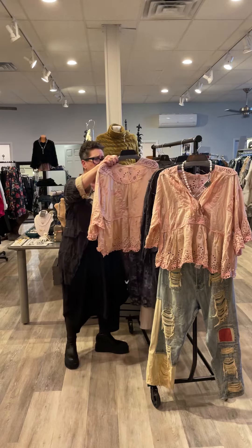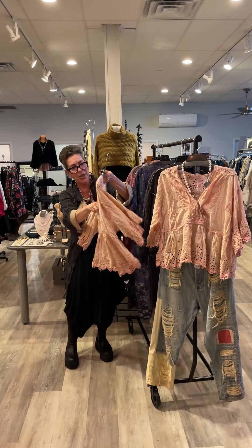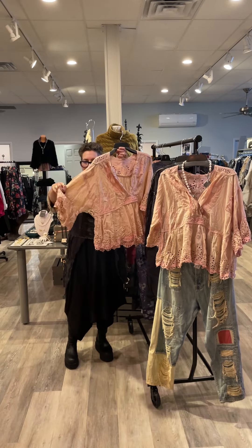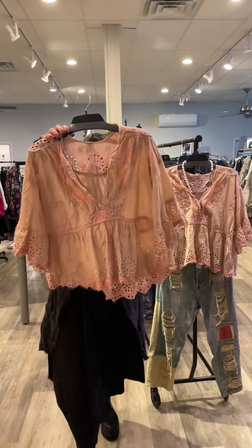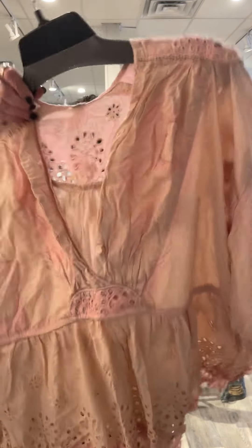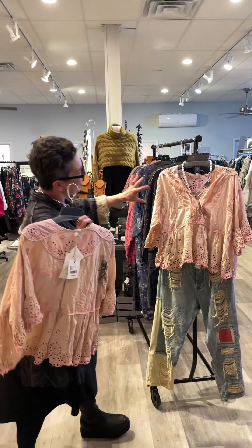And this gorgeous ethereal Dear Liza eyelet shirt — again, look at the detail. Can you see the color? It's like a washed pink, ever so subtle.